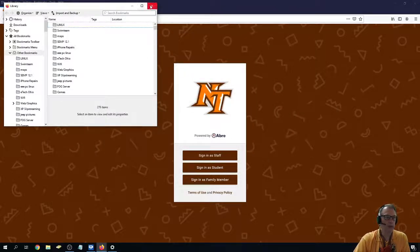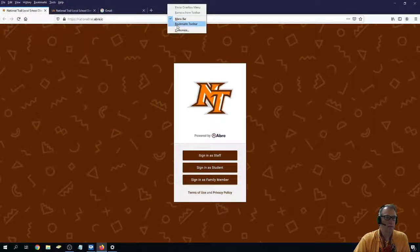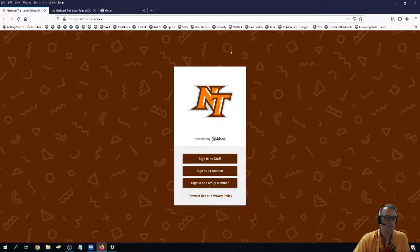So I've got my bookmarks back, and I'm going to turn on my bookmarks bar because I like to use it. I also want to go through the other thing, which is to sync your Firefox bookmarks. If you do that, then you will never lose them again, just like Chrome.